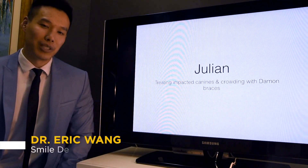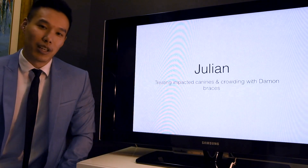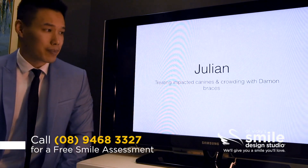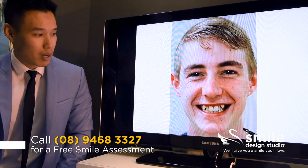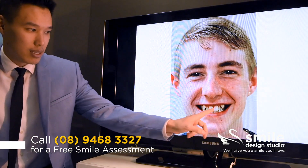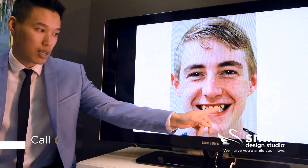I'd like to talk about my patient Julian. Julian came to me as quite a shy teenager who really wanted a nice smile that he could feel confident with. When we have a look at his smile, we can see it's very narrow, there's a lot of dark spaces in the corners of his mouth, and there really just isn't enough room in his narrow palate to fit all of his teeth. As a result, many of them are overlapping each other with quite severe crowding, and he has some impacted canines.